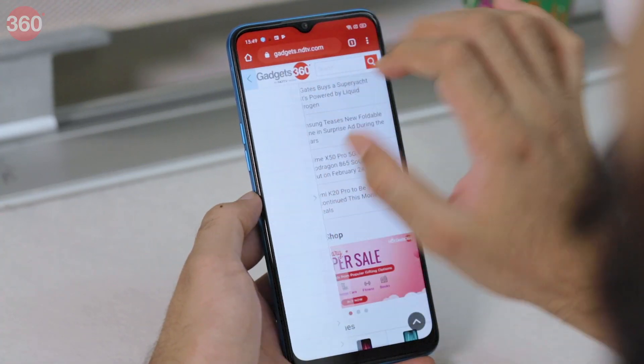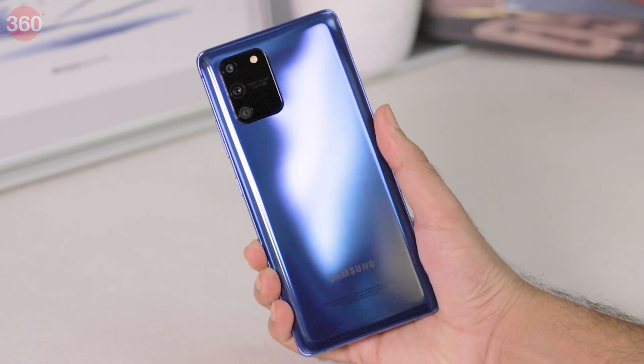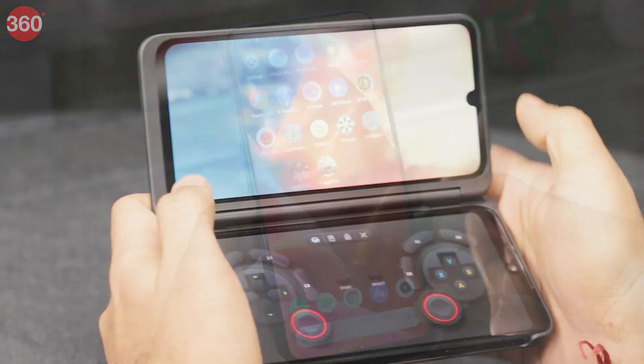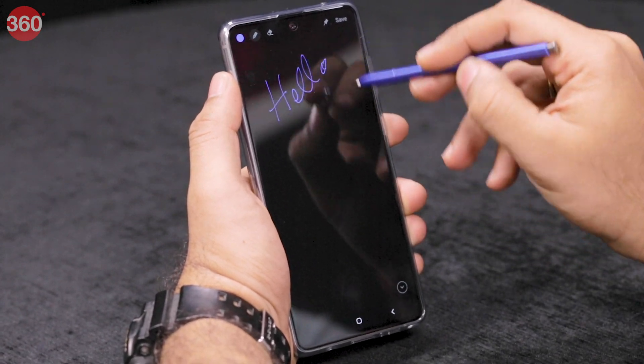Every month we test several smartphones and post our findings on Gadgets360.com and on this channel. Due to the relentless pace of smartphone launches, we've decided to highlight the smartphones that ace our exhaustive testing process in a new monthly video which begins today. Our list of the best phones reviewed in February 2020 includes promising low-cost and premium models. We've got an interesting dual-screen phone, a budget powerhouse, and a few affordable versions of flagship favorites. Let's find out which are the best phones of February 2020 — listed in chronological order.